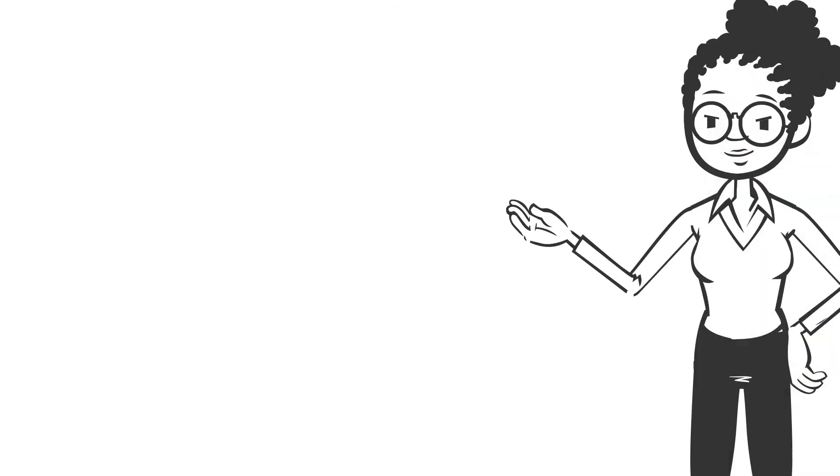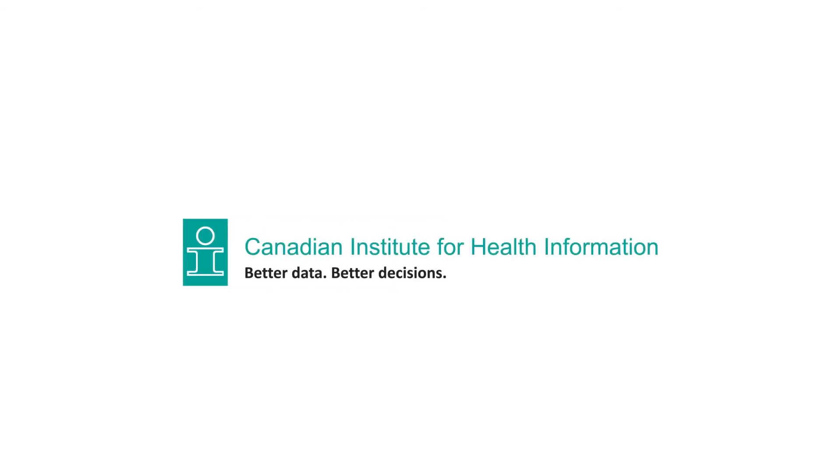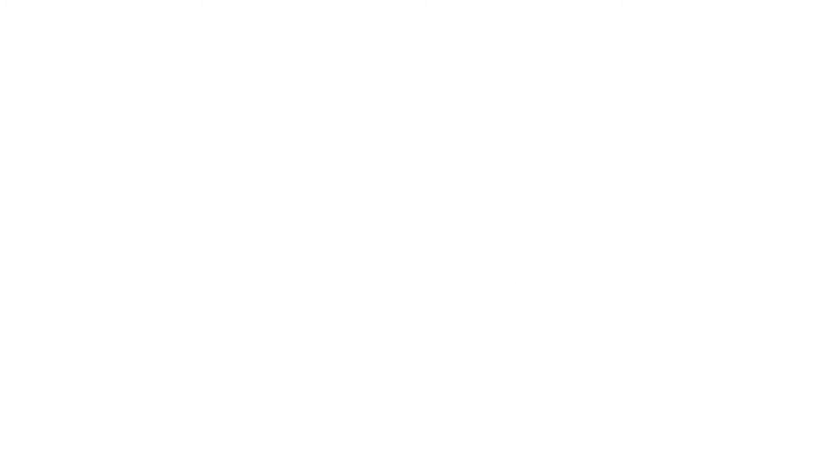With your help, we can collect better rehabilitation data to facilitate better decisions that lead to healthier Canadians. For more information about CIHI and the NRS, please visit cihi.ca.